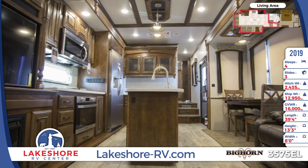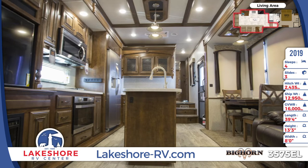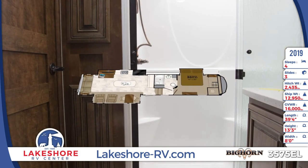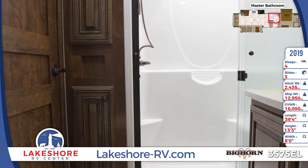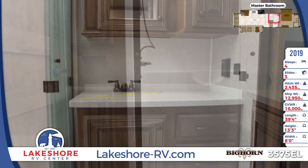The master bathroom comes complete with a large walk-in glass door shower and a floor-to-ceiling linen cabinet. It also includes a full sink vanity with seamless countertop and a large medicine cabinet with a mirrored door and additional storage cupboard.